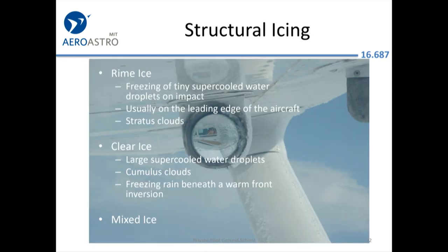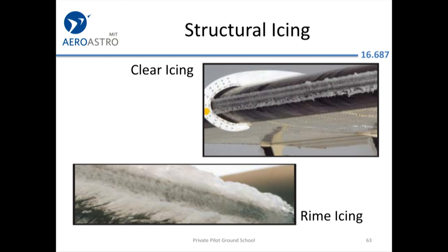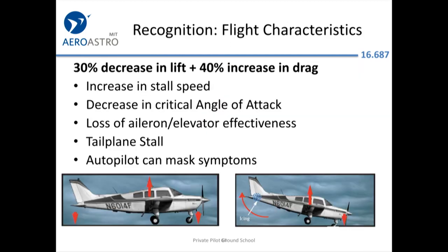Structural icing: you can get rime, clear, or mixed icing. Rime icing is more common. When ice accumulates, everything about your aircraft performance gets worse — especially if you're on autopilot, making it easy to miss the onset of icing while the airplane gradually ices up.